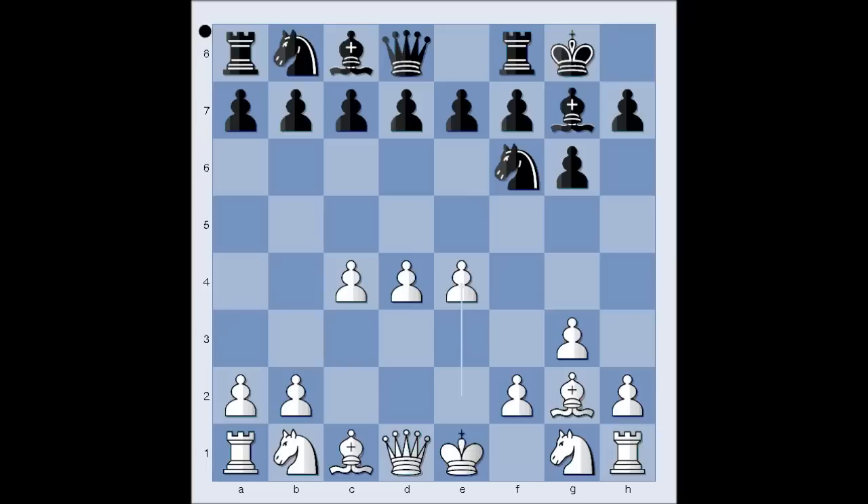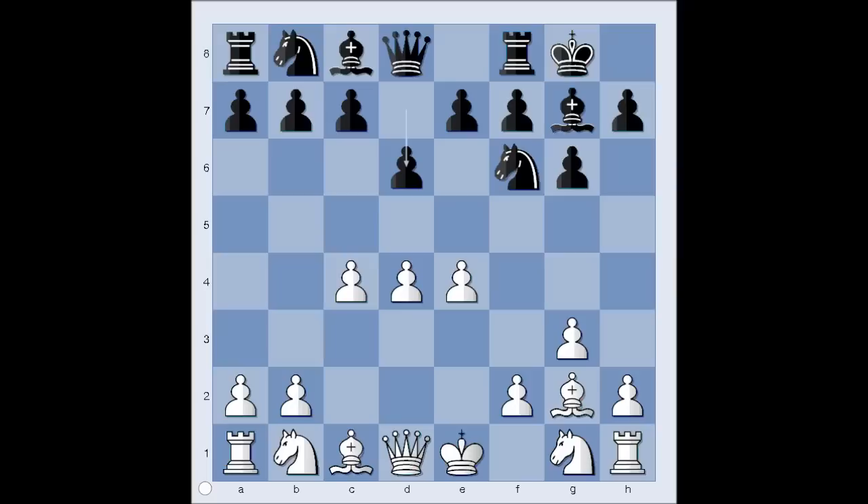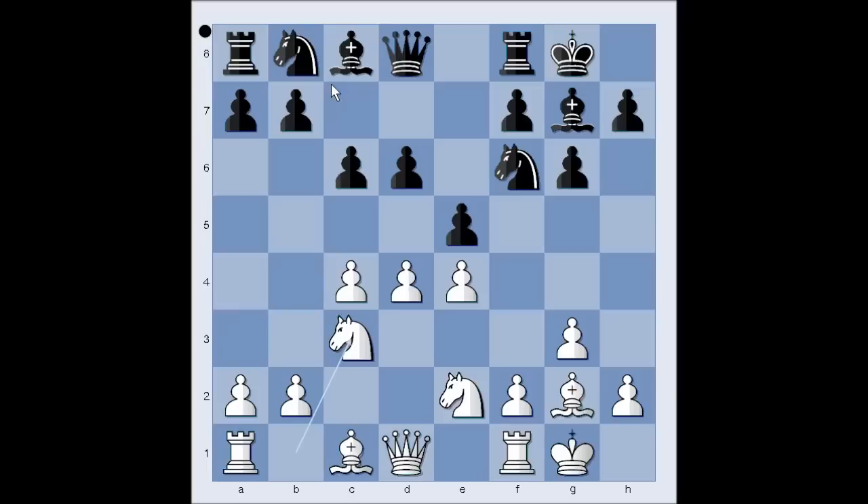Now this was the last chance for Black to play D5 and go into the Grunfeld Defense. After E4, D5 does not work, so after D6, which was played by Black, we have the Kings Indian Defense. Knight to E2, E5, Koneru castled kingside, C6, Knight from B to C3, Knight from B to D7.